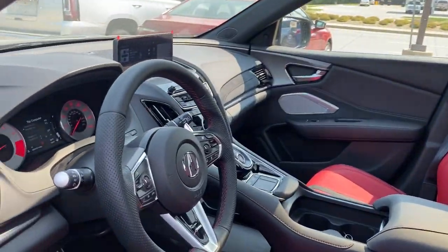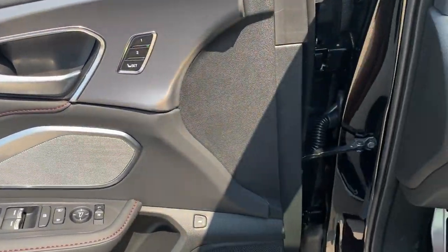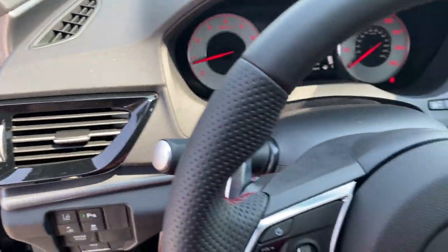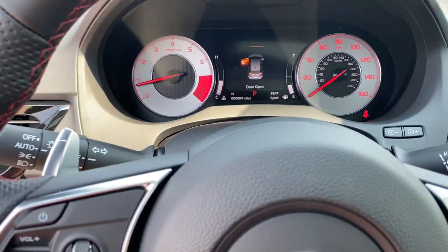Panoramic roof, all-wheel drive, keyless entry, heated driver seat, four-cylinder engine, cooled driver seat, sunroof, satellite radio, premium sound system, power passenger seat.